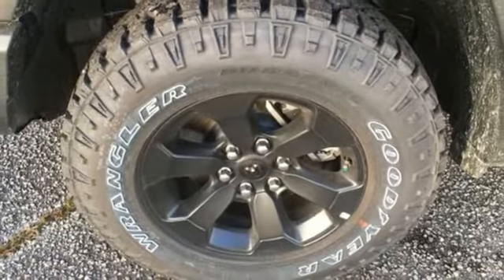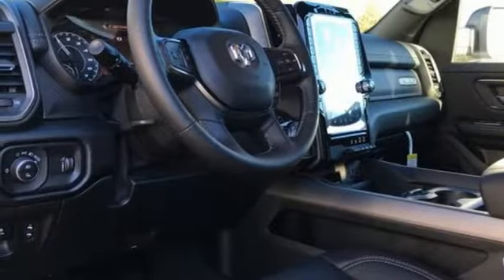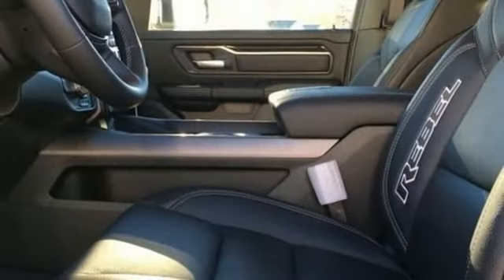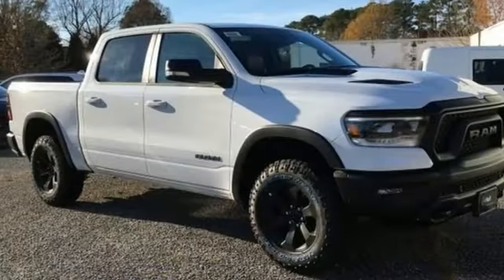Heated leather bucket seats, active grille shutters, electronic shift on the fly, auto-dimming rearview mirror, and V8 engine. Engineered to get things done. Engineered to be a Ram.